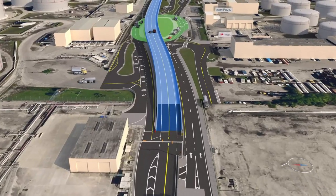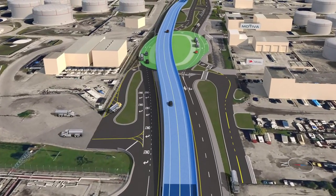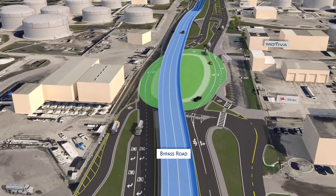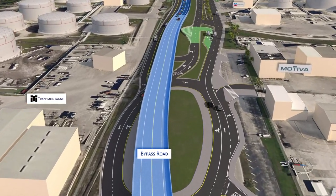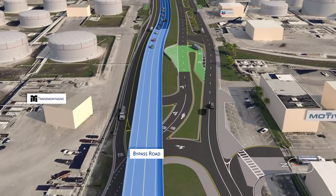The Port Bypass Road bridge will span over an at-grade roundabout that provides full access to all the fuel farms and all other port tenants. The project improvements have been designed with consideration of the cargo and tanker truck traffic volumes that use all of the port's roadways.